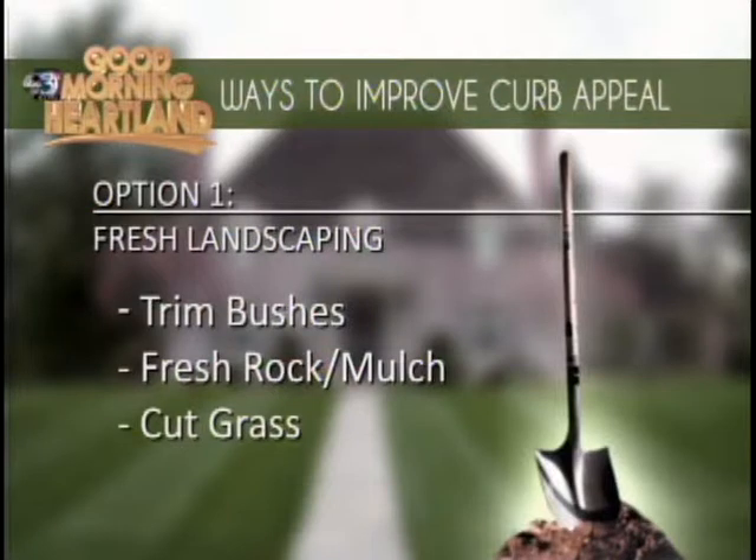It can range based on your budget as well. If you're just buying plants to put in and you have that money you can do that, or just trimming up what you already have, making sure the lawn is staying cut, green, and nice.